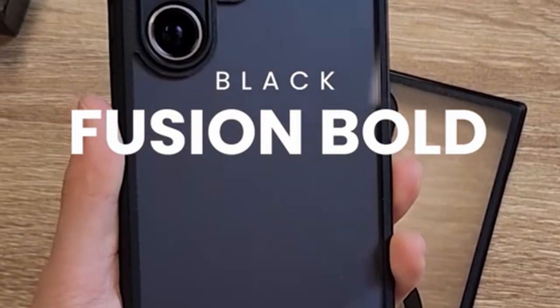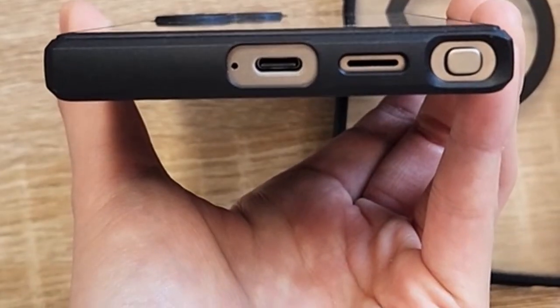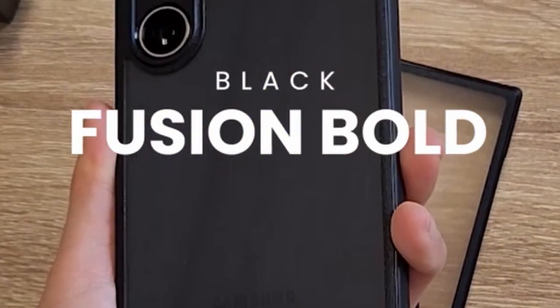So guys, this was the video about the best Galaxy S24 Ultra Rink cases. All the links are given in the description, do check them out. Thank you!